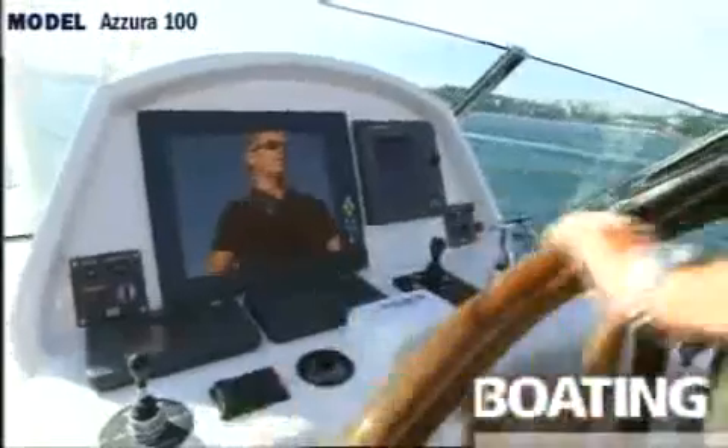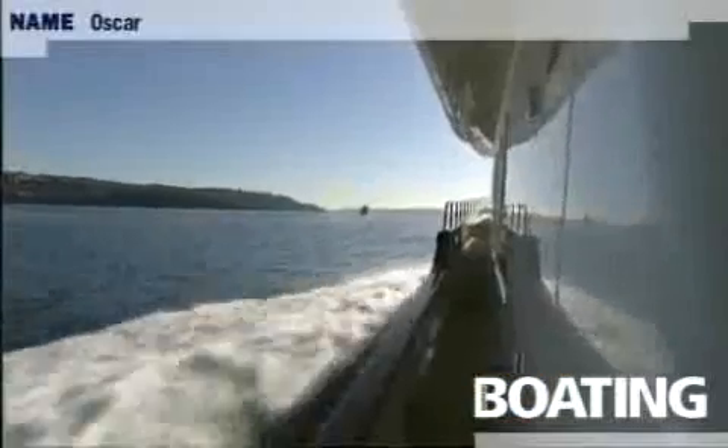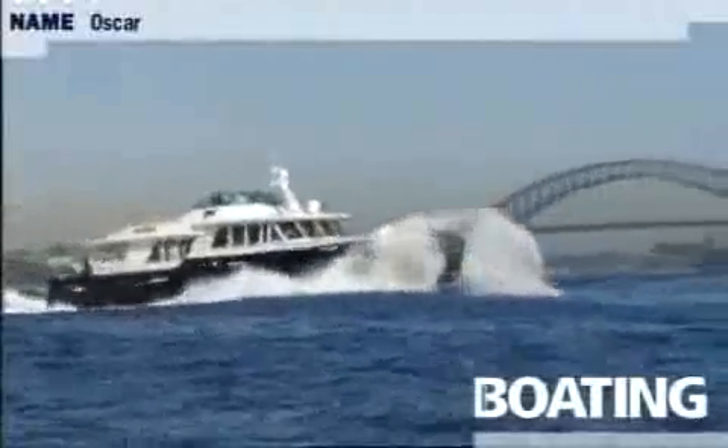Oscar has a cruising speed of around 14 to 15 knots. At that speed it will do 1,400 nautical miles. It weighs in fully loaded at around 90 to 95 tons.